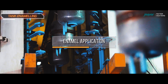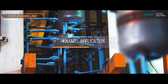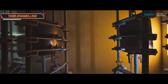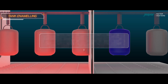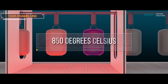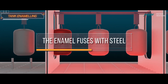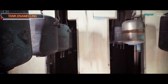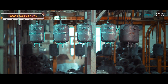In the enamel application process, a dry process is used where enamel powder is sprayed inside the tank. Two guns spray the enamel powder on the top portion of the tank while the other two guns handle the bottom portion. Next, the tank is transferred to the furnace, where it goes through temperatures reaching around 840 to 850 degrees Celsius, at which point the enamel fuses with the steel. Upon exiting the furnace, an air blower is used to cool down the tanks.